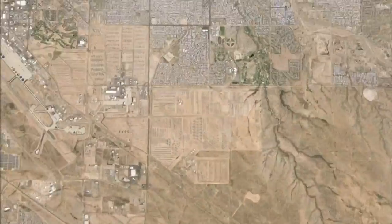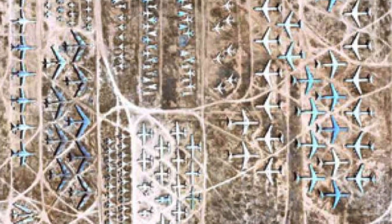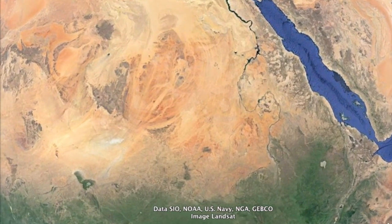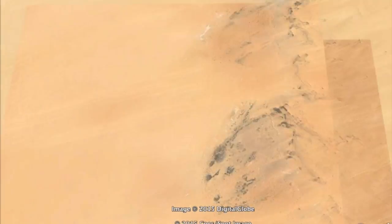Number 2: Airplane Graveyard, USA. The world's largest airplane graveyard, valued at 22 billion pounds.